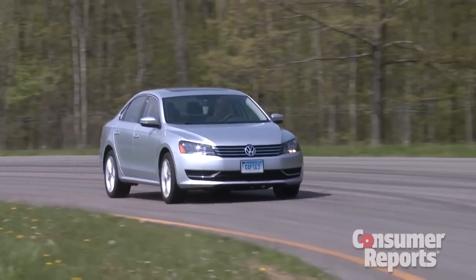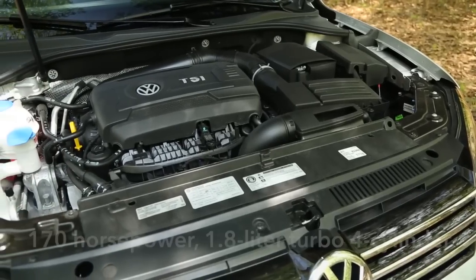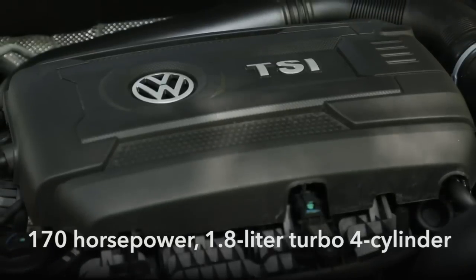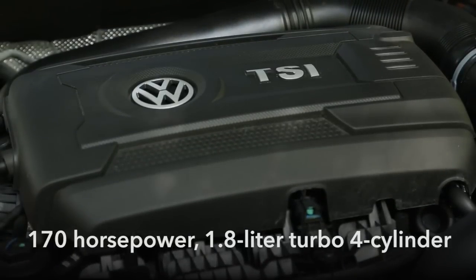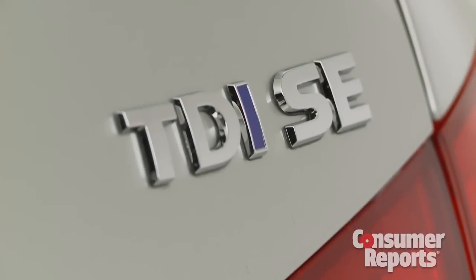So enough about the inside — is the Passat fun to drive? Well, certainly no slouch. A 2014 update brought a new 170-horsepower, 1.8-liter turbocharged four-cylinder. But if you really want good fuel economy, go with the TDI diesel.